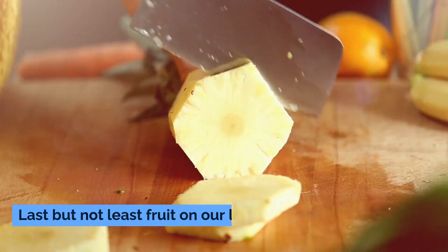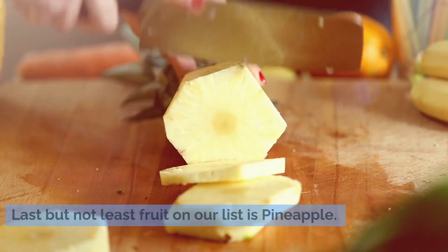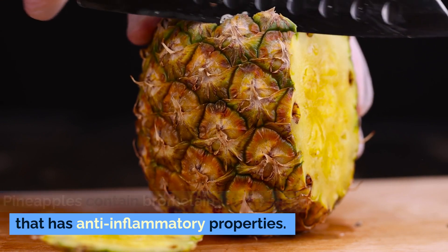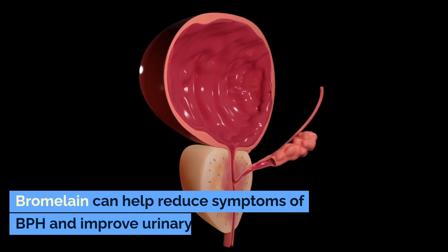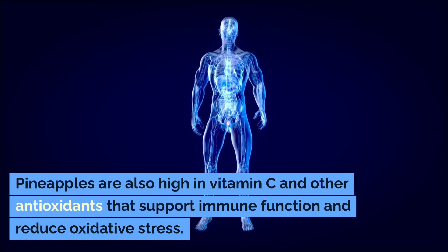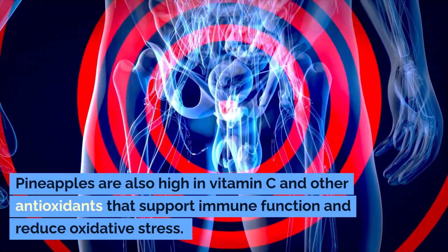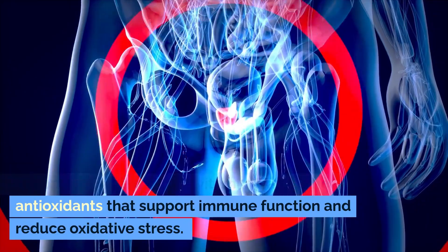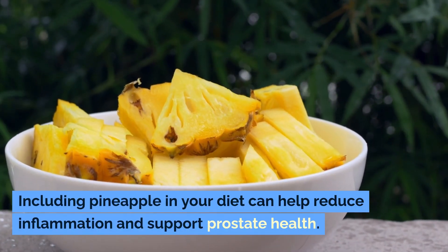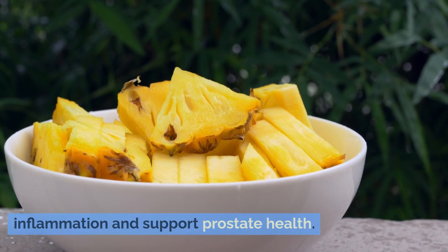Number ten: pineapple. Pineapples contain bromelain, an enzyme that has anti-inflammatory properties. Bromelain can help reduce symptoms of BPH and improve urinary function. Pineapples are also high in vitamin C and other antioxidants that support immune function and reduce oxidative stress. Including pineapple in your diet can help reduce inflammation and support prostate health.